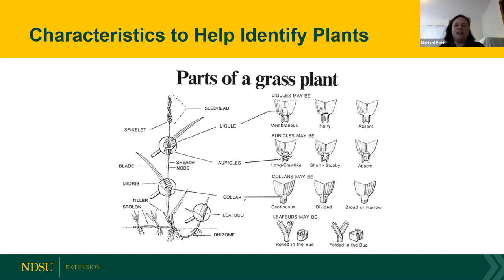The collar area is where the blade — the leaves of the grasses — and the sheath, the bottom part, are connected. Different grasses have different characteristics we look for in the collar area. The first structure is the ligule. You can have a very large membranous ligule, a hairy ligule, or no ligule at all. By looking at the collar area and these characteristics, you can tell which kind of grass it is in the seedling stage.